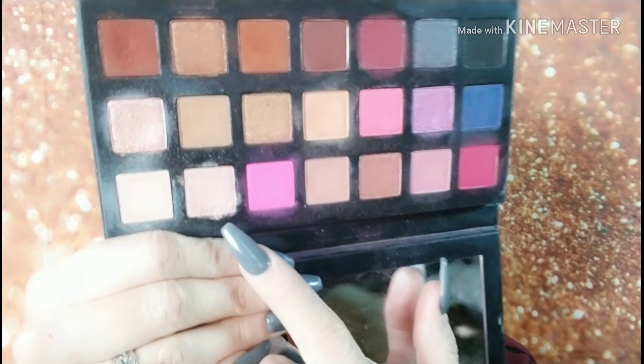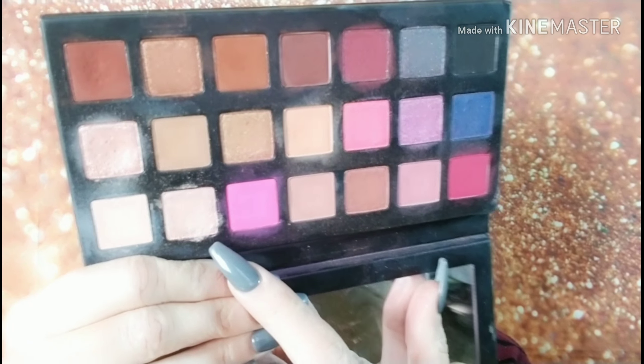I have no idea what happened with my camera — it just totally cut off everything. So here we are. I cut the crease, put on Martini Mama on the inner part — Martini Mama is this shimmer here. I took a little bit of Mimosa and deepened that outer crease. For whatever reason my camera totally cut off — I'm so sorry, this thing has gone completely wonky.